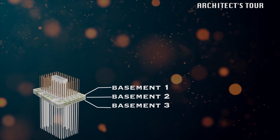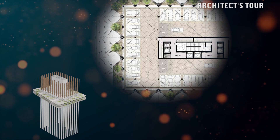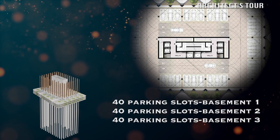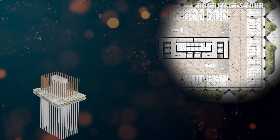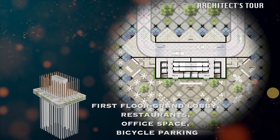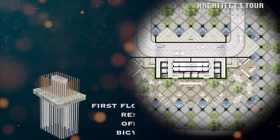These are the floors of basement 1, basement 2, and basement 3 where the parking areas are located. There are 40 parking spaces at basement 3, 40 at basement 2, and 40 at basement 1. The first floor is where the grand lobby to the tower is located. There are restaurants, office space for Union Bank, and bicycle parking at the first floor.